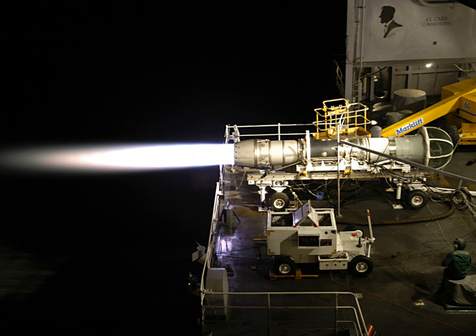The General Electric F404 and F412 are a family of afterburning turbofan engines in the 10,500–19,000 lbf (47–85 kN) class of static thrust. The series are produced by GE Aviation. Partners include Volvo Aero, which builds the RM12 variant. The F404 was developed into the larger F414 turbofan, as well as the experimental GE-36 civil propfan.